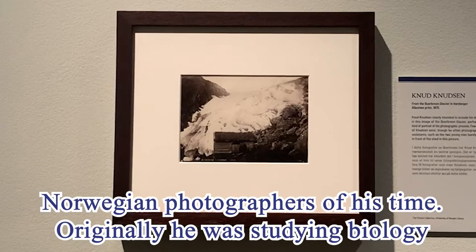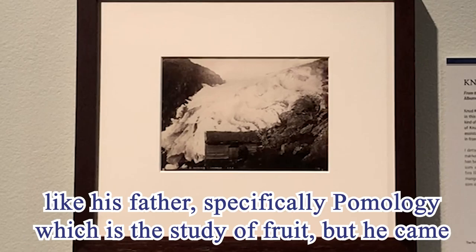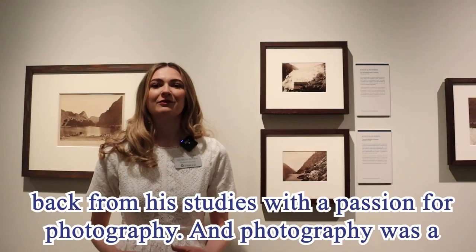Knudsen was one of the first Norwegian photographers of his time. Originally he was studying biology like his father, specifically pomology, which is the study of fruits, but he came back from his studies with a passion for photography. Photography was a new thing at this time in the 1860s.